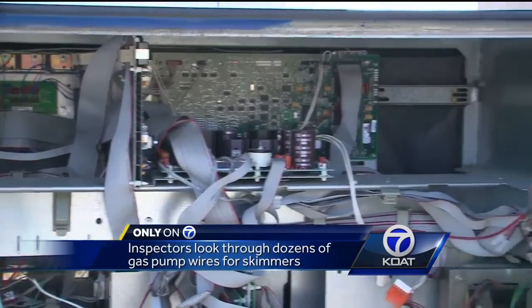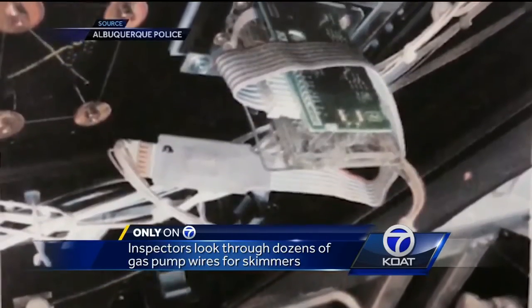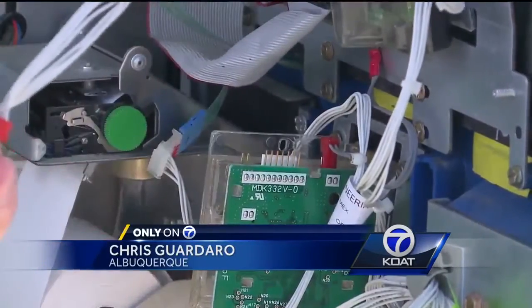These two New Mexico Department of Agriculture inspectors have to navigate a jungle of gas pump wires to make sure there are none of these credit card data-stealing devices. New Mexico DA inspectors say the card skimmers they've been finding around town unplug the chip from the card reader and then act as another chip in between, but the transaction still goes through as if you're buying the gas.